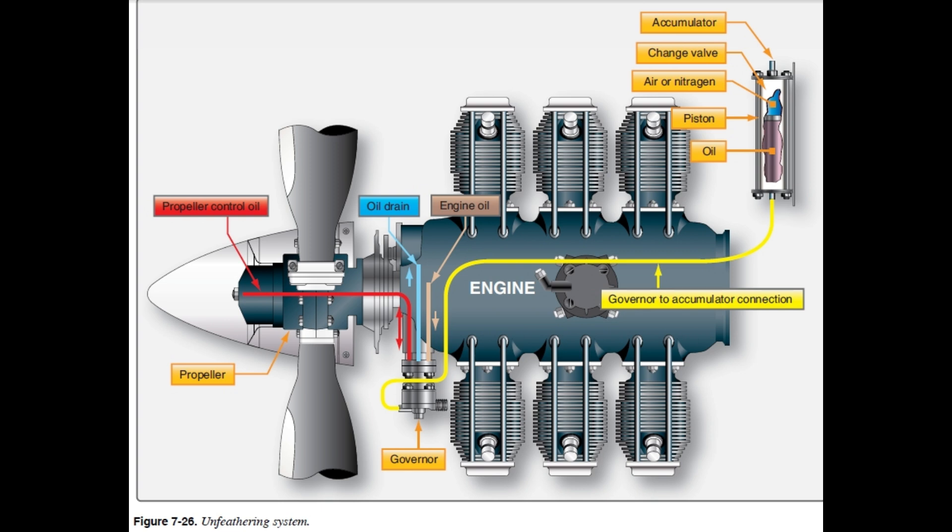The referee in all this is the governor - it's the brains of the operation. It uses oil pressure and a spring called the speeder spring to keep everything balanced. The pilot can control that spring with the propeller control in the cockpit, which changes the tension on the spring. More tension means fly weights move more freely, producing a higher blade angle and higher RPM.